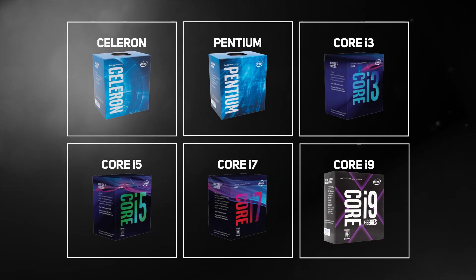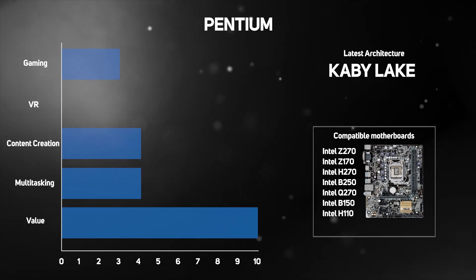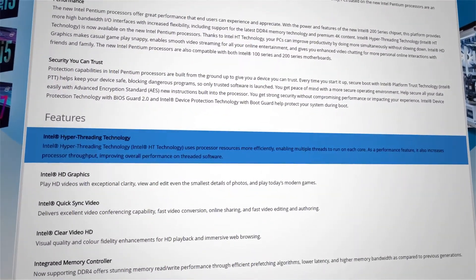A big step up from Celeron is today's Intel Pentium processors, which are ideal for small, low-power desktops and for managing photos, staying in touch with friends, enjoying high-quality multimedia, creating and editing documents, as well as casual gaming. They're dual-core CPUs, but this time they support hyper-threading, which is a technology that allows the CPU to do more at once, giving them more performance than their Celeron cousins.